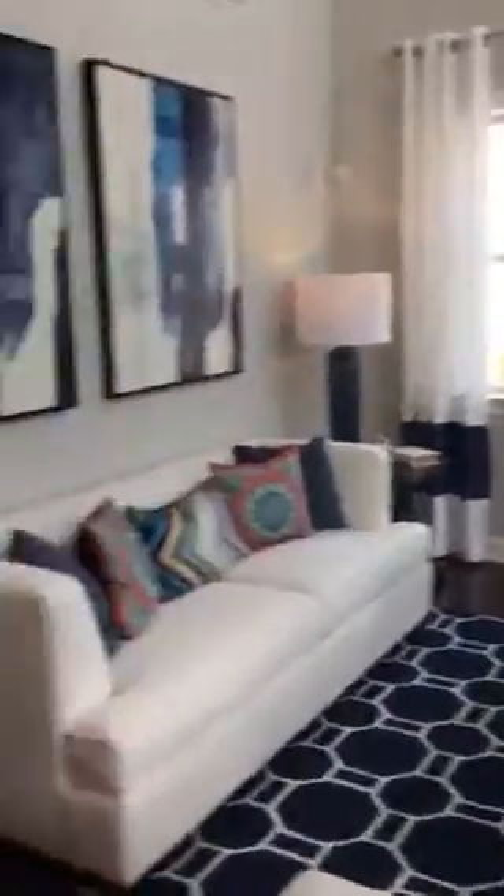Gorgeous. So we're going to go upstairs. Yes, that's blue. And I'm going to go upstairs a little bit.